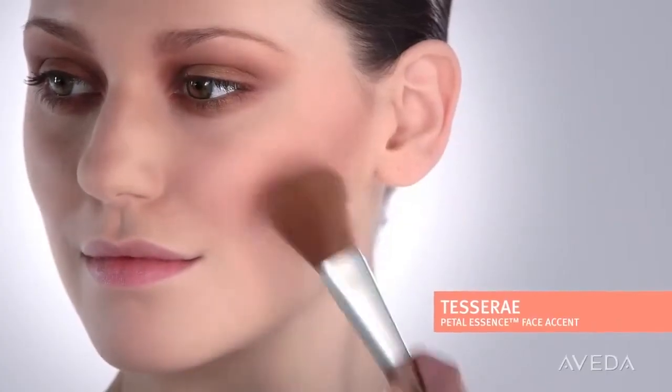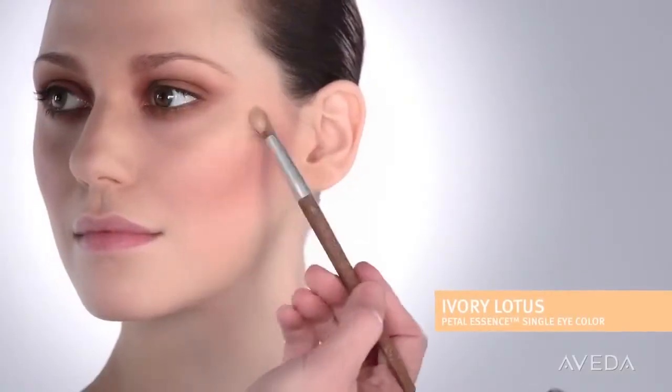For a really beautiful, romantic flush on the cheeks, we're brushing teserae onto the apples and contours. And then highlighting the cheekbones, forehead, nose, and chin with ivory lotus to make the skin appear luminous, almost like a painting.